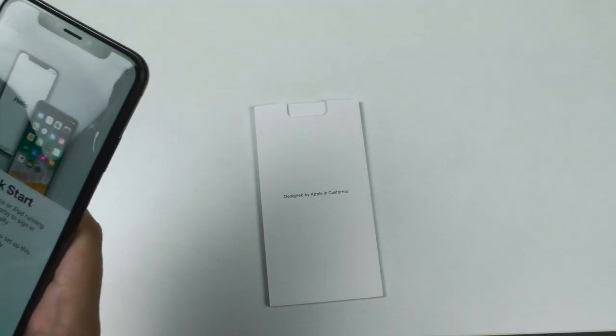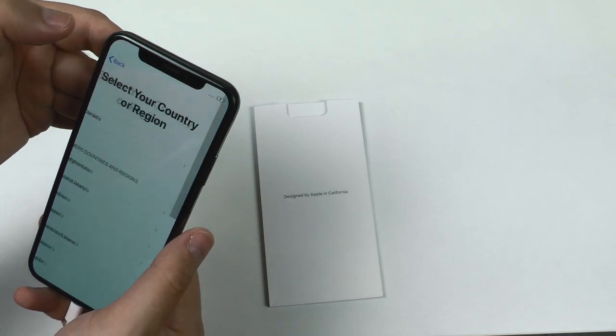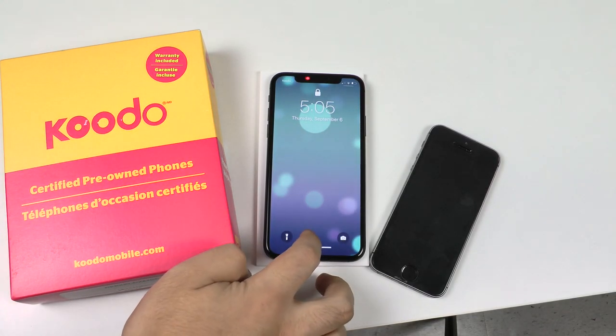The phone has turned on — it's looking rather snazzy. There's a SIM card prompt, so I'm going to have to go set up my phone and then come back.